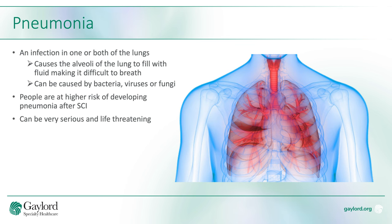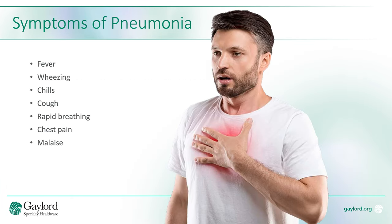Some of the symptoms of pneumonia are fever, wheezing, chills, cough, rapid breathing, chest pain, and malaise.